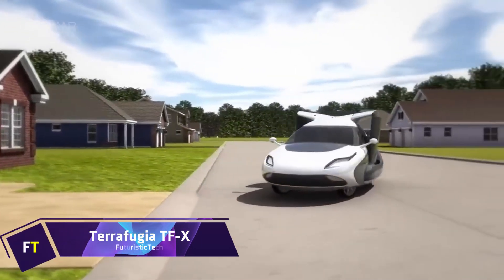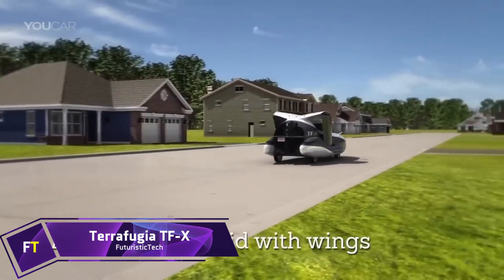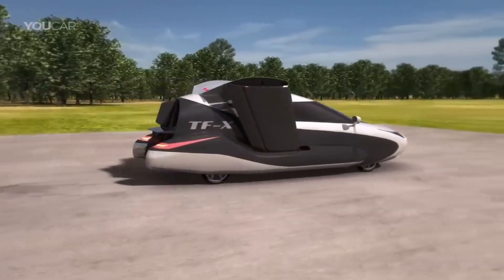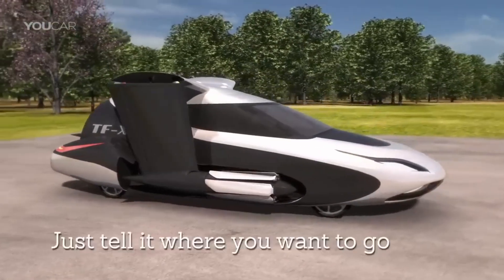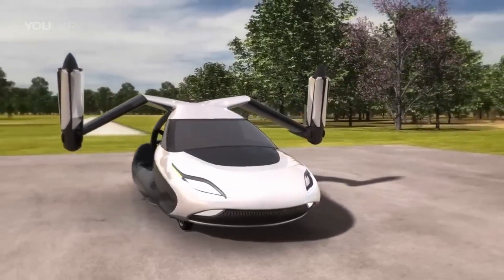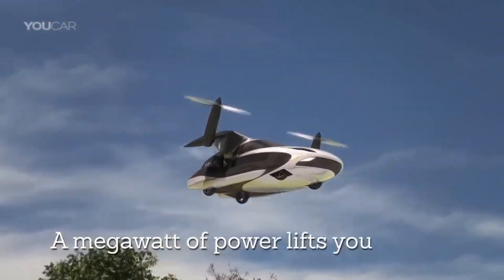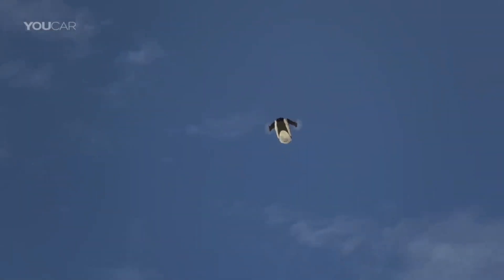TeraFugia TFX. A firm based in the United States is currently working on developing an autonomous flying car called the TeraFugia TFX. This automobile is propelled by a combination of an internal combustion engine and two electric motors. Through the extension of its retractable wings fitted with pusher propellers, the TFX is able to perform vertical takeoff and landing, which is not possible with standard aircraft. A single car garage is the ideal space for it to be stored in. The TFX is designed to have a flight range of 500 miles and a cruising flight speed of 200 miles per hour without the need to refuel or recharge.